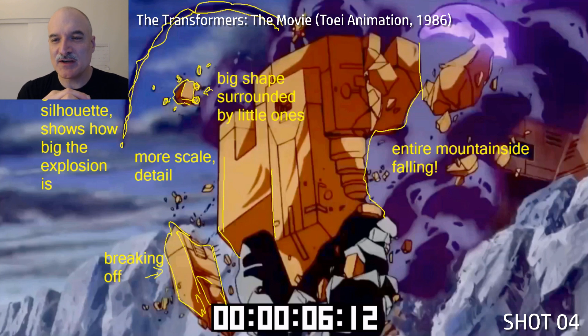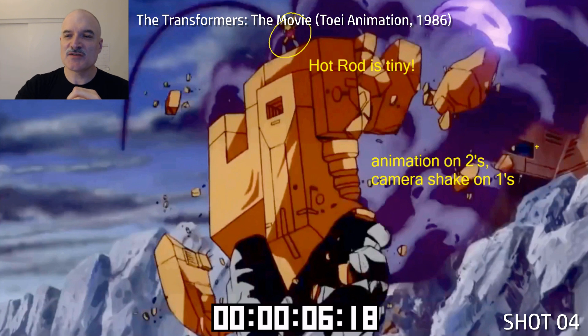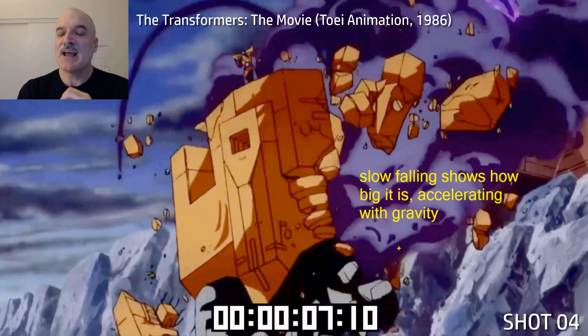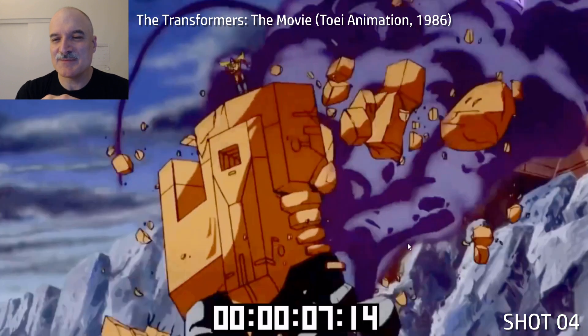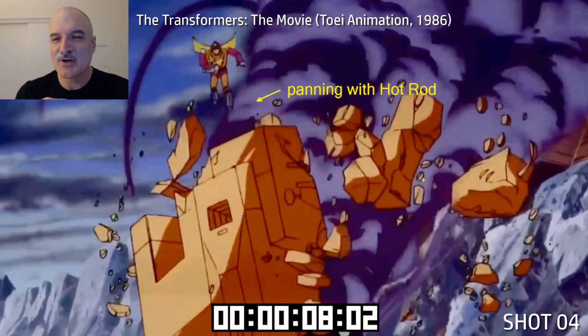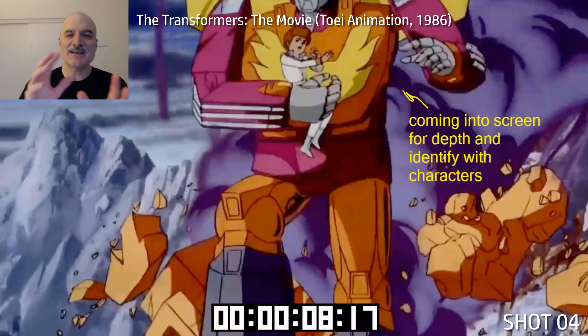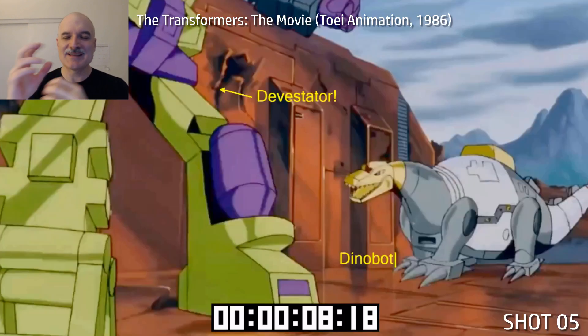Here again with the scale: you see the big shapes surrounded by the little shape silhouettes. Animation is on twos. Look how tiny Hot Rod is up top — he's a big robot, but the camera shakes on ones, and that makes it feel more immediate. As Hot Rod jumps off, we start panning with him, panning the building that's sliding off the mountainside — while the background is moving on ones away from us, everything else is animated on twos. It's all cheating, but it works well.